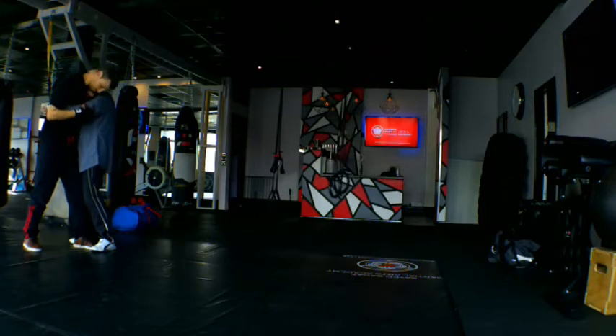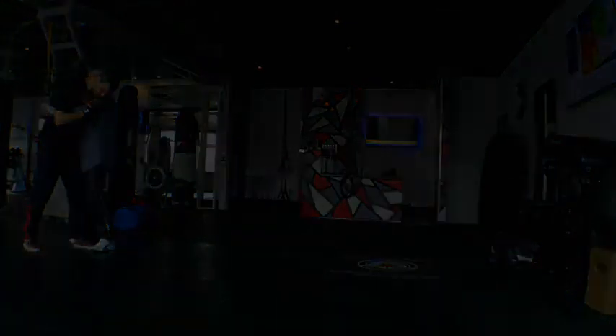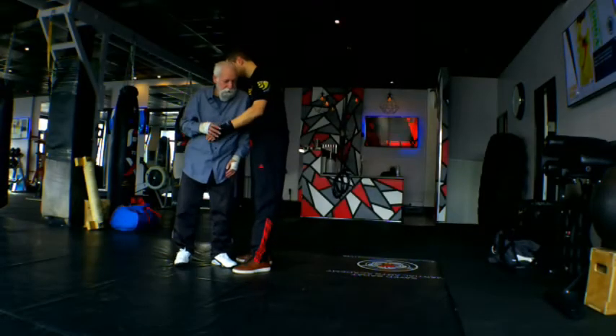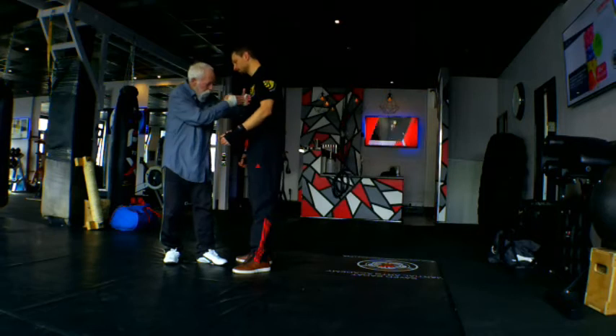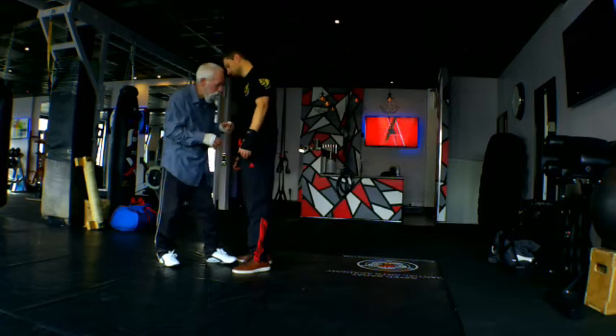If you can get to the side, this is a superior position. It's called a T position. Another T position is here — again you can see the T position. So these are called T positions and they're quite strong if you can get to them.